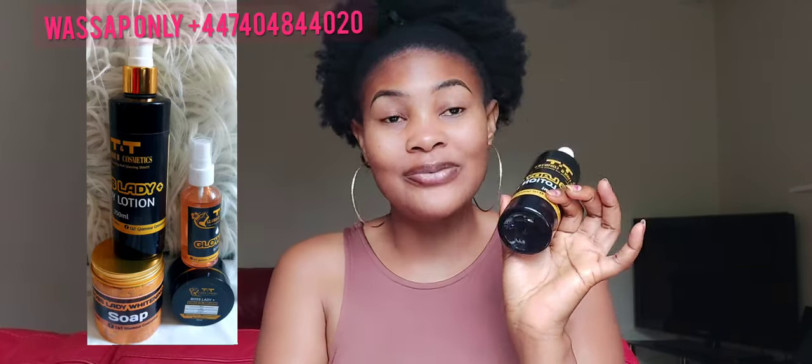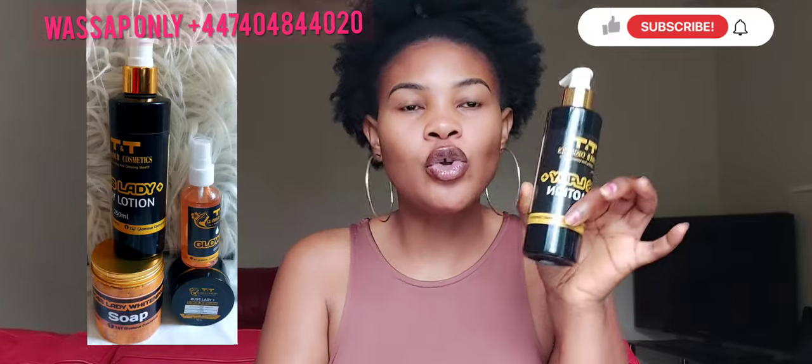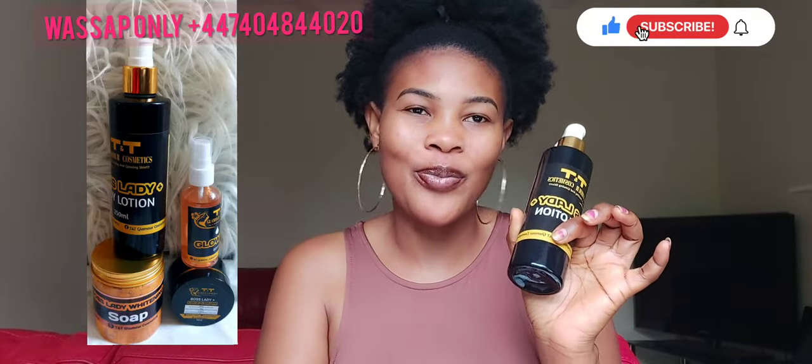I'm not an advocate for skin lightening, but no matter how much time you spend telling people to maintain their complexion, they will still lighten. I know better now — I wish I had known earlier, I wouldn't have done it. But with consistent use, this product will give you three to four shades. This is our strongest solution at the moment.